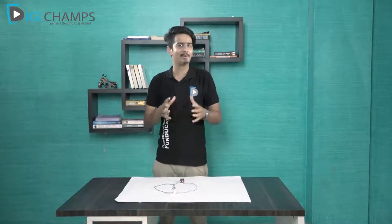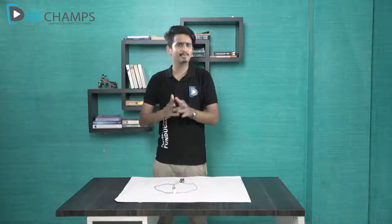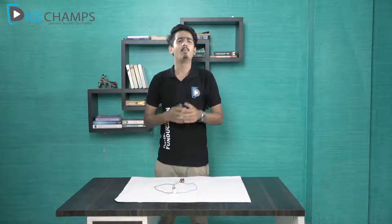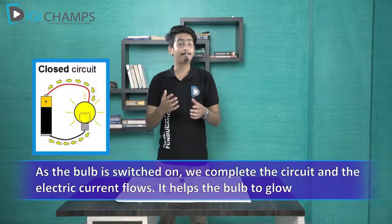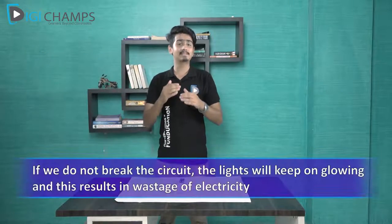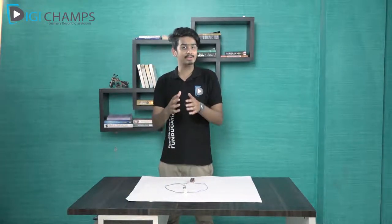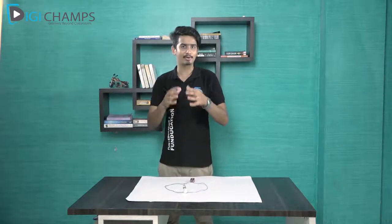Did you know it is always good to have a break in the electric circuit? The switches in your home and the buttons in your torch are actually breaks. When you switch on the lights they glow, and when you push the button of the torch it glows. Switches are breaks, but when we switch them on they complete the circuit and electric current passes, making the appliances glow. Without breaks, lights would glow non-stop, wasting electricity — that is why we use switches in electric circuits.